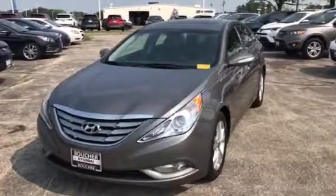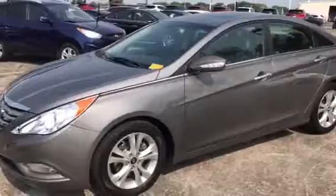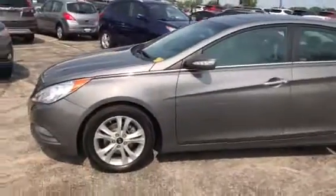Hi, this is Dan Clarkman from Boucher Hyundai with a quick video for you on this 2013 Hyundai Sonata that you had emailed about. It's a beautiful car, limited model,